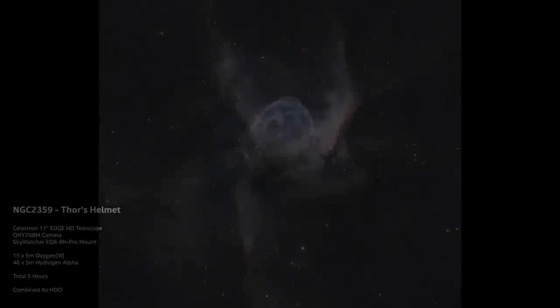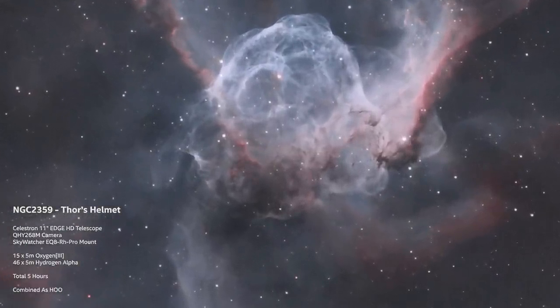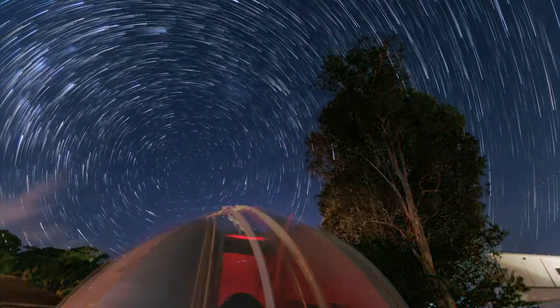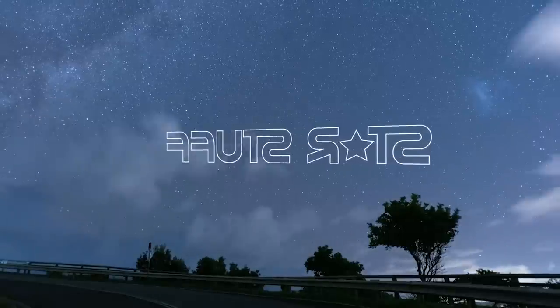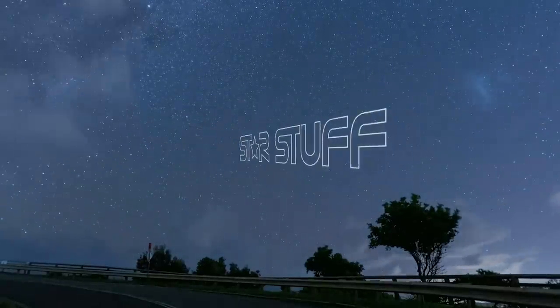It's not the only image I got done this week — I just finished a fantastic Thor's Helmet. I hope your astronomy journey is going well, and I hope you guys are all happy and healthy. My name is Dylan O'Donnell, you've been watching Star Stuff. Remember, everything is meaningless and we're all going to die. I will see you next time.